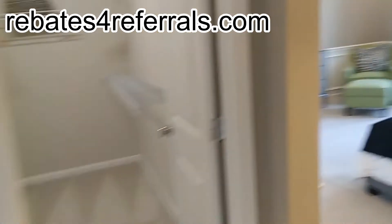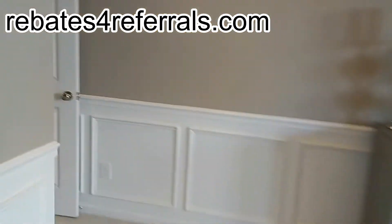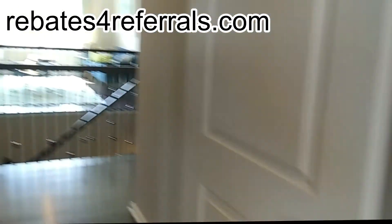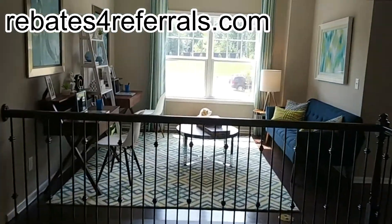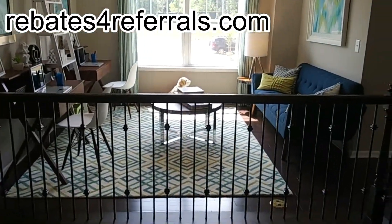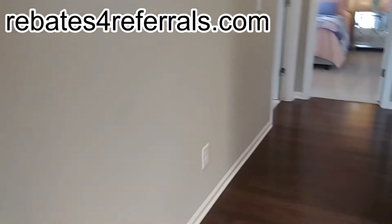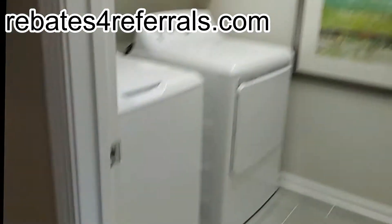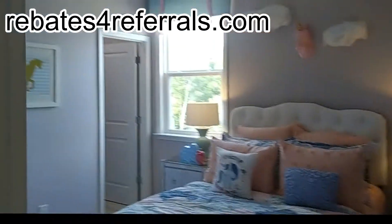A quick walkthrough of the secondary bedrooms in the London plan. There's actually a usable loft area versus just a little space at the top of the stairs — that's great. There's a bathroom and bedrooms up here.